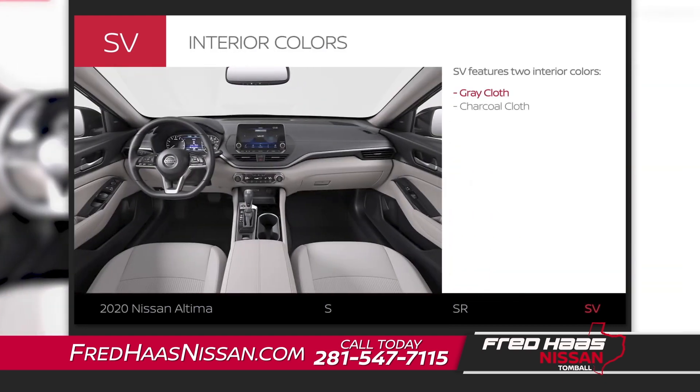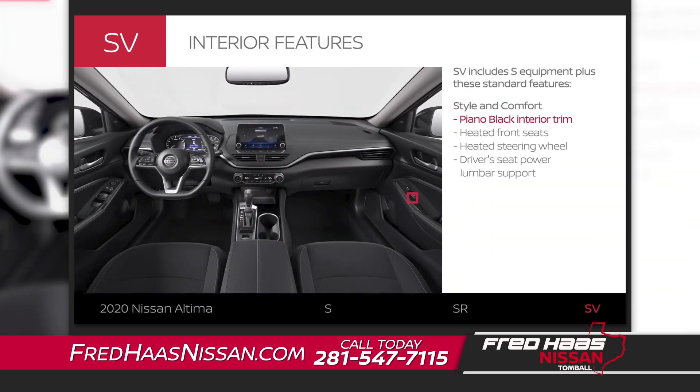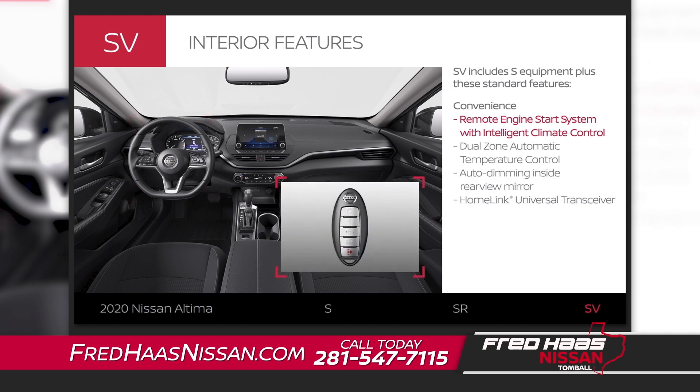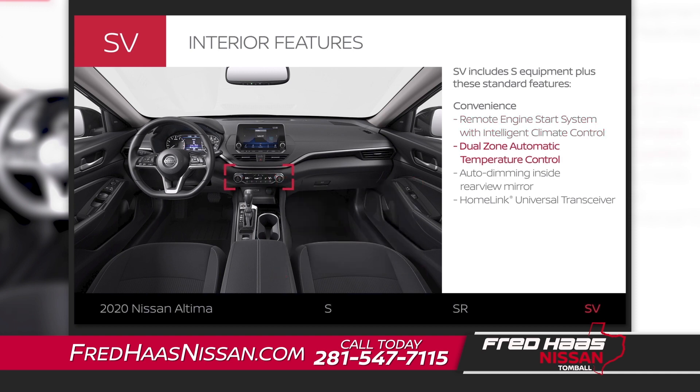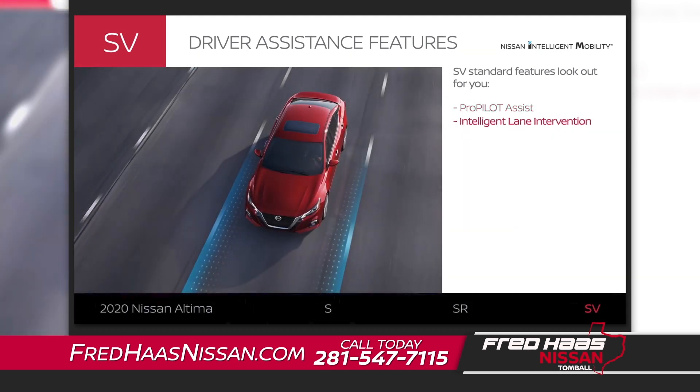Altima SV comes in two interior colors. Its interior style is a step up with personalized comfort for the driver. Start your car remotely — even warm or cool the cabin ahead of time. Your front passenger can dial in their preferred temp, while convenient tech gives you a better view. You'll get help maintaining your speed and distance in stop-and-go highway traffic. Altima SV can help you stay in your lane if it detects that you're unintentionally drifting over.